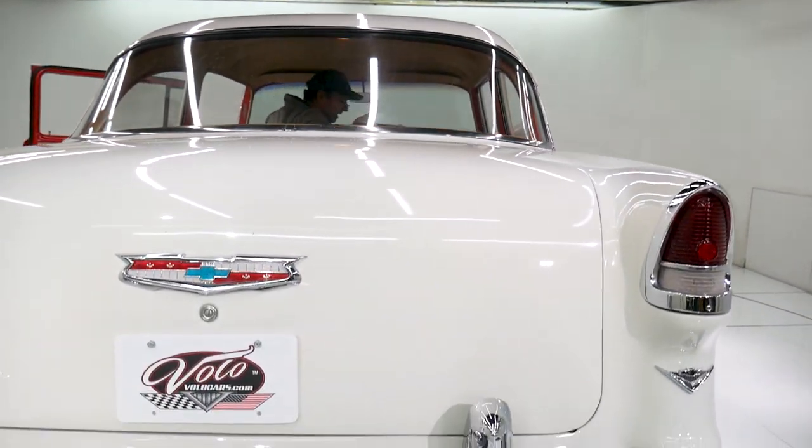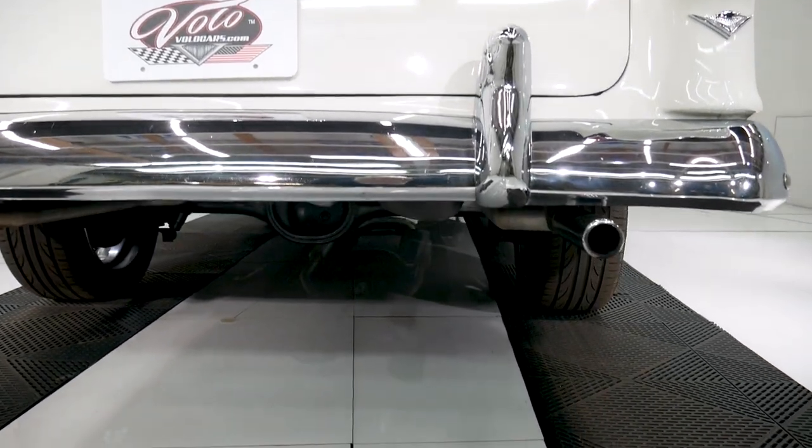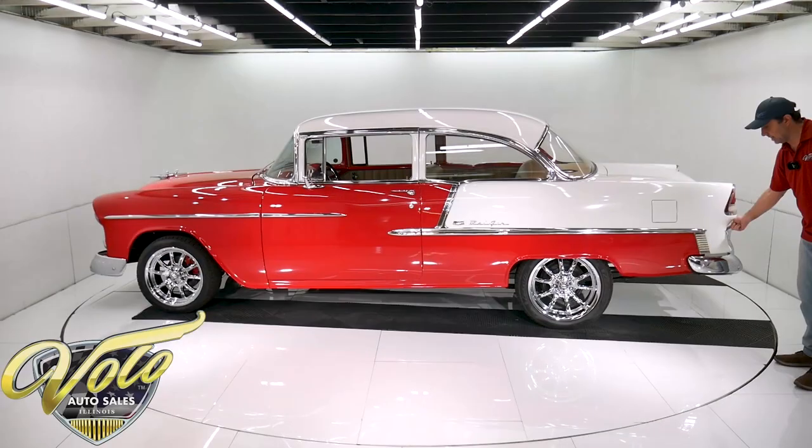Like the front, the back bumper is shiny and straight — it's not brand new. Tail lights look real nice and it has the little V's here. It's a V8 car.